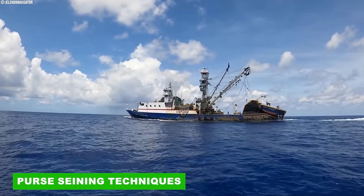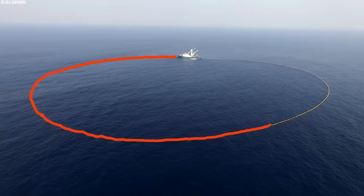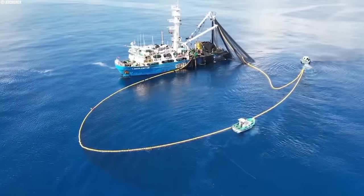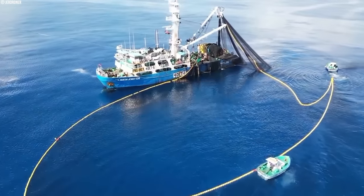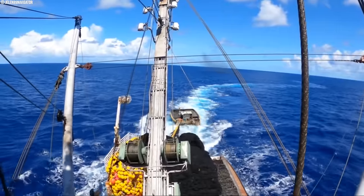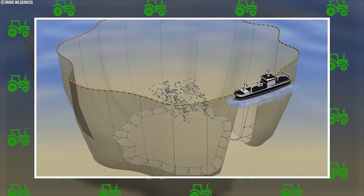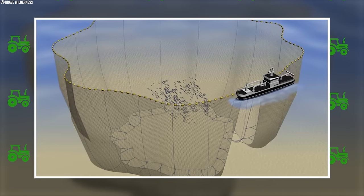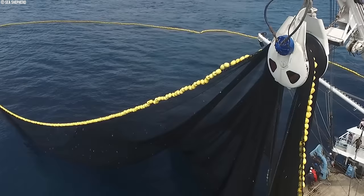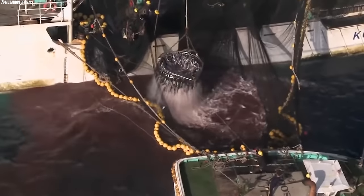A purse seine is a fishing gear designed to scoop up massive schools of fish. This mighty net has a long wall of netting held afloat by a line of floats, just like a swimming pool noodle, and weighted below by another line to keep the net deep. The secret weapon is that it rings along the bottom and closes shut like a purse drawstring. When a school of fish swims into the net, the purse line is pulled tight, keeping the bottom closed and trapping the fish inside.